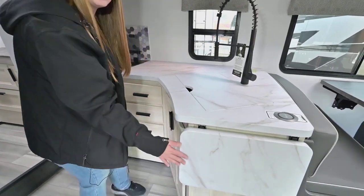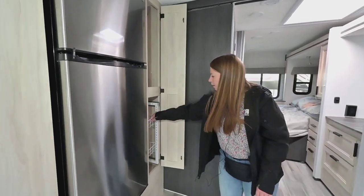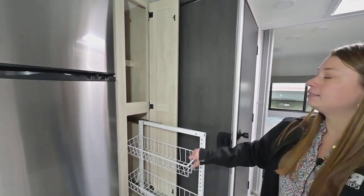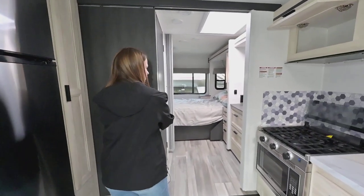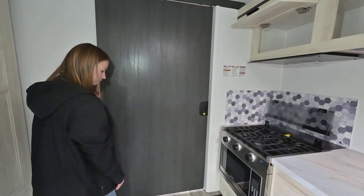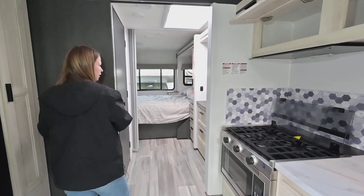You've got a little flip-up extra counter space if you need it. Over on this side you're going to have the refrigerator and the pantry. You've got a fantastic fan over the kitchen area to keep it well ventilated. And then here you've got your slider door — so if you have guests over and you want to shut off the bedroom and bathroom area, just like that. Nice big solid door that tucks away easily.